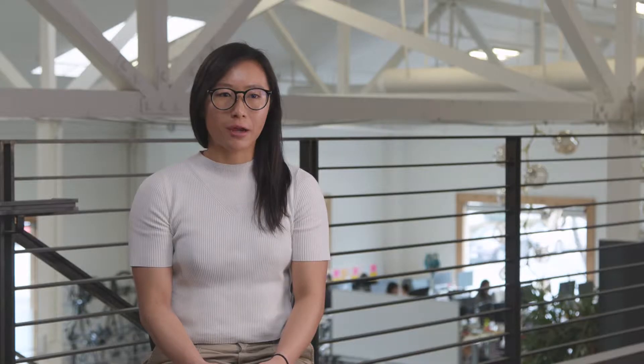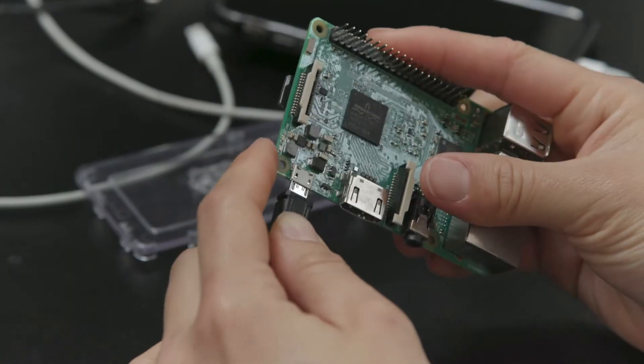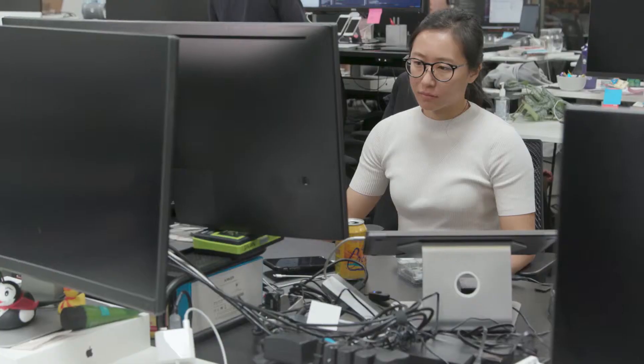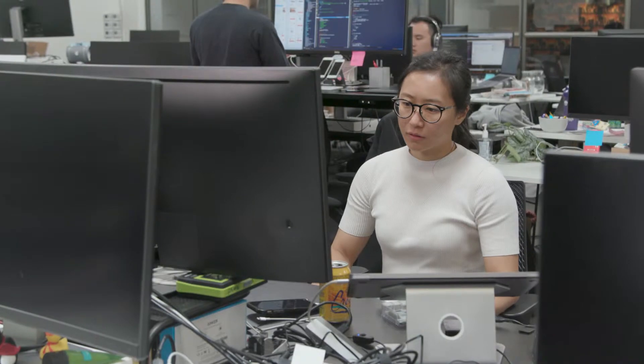When I first joined Sonder, we already had a bunch of Raspberry Pis deployed out in the wild. What we found was that it was really difficult to keep track of which Raspberry Pis had the latest software updates. Debugging was also a bit of a nightmare — we would have to SSH into each Raspberry Pi and see what was going on. I was desperately looking for a solution that would make this whole process a little bit easier.